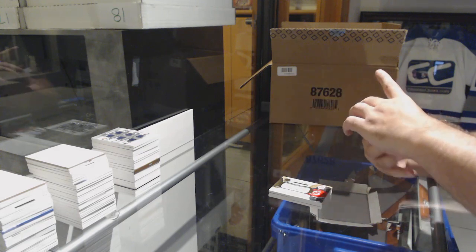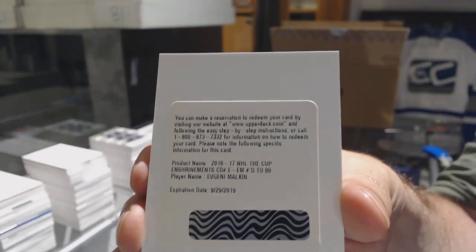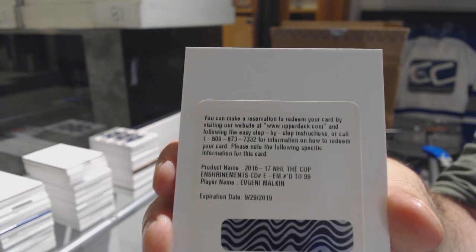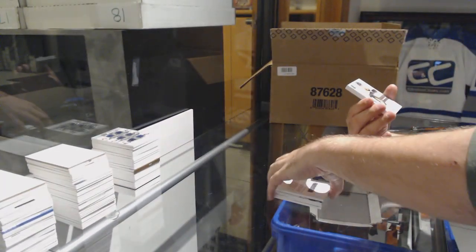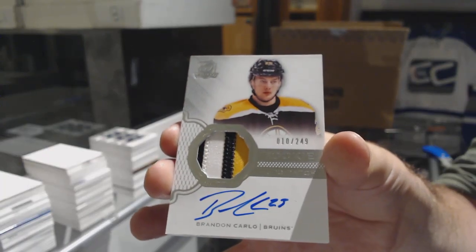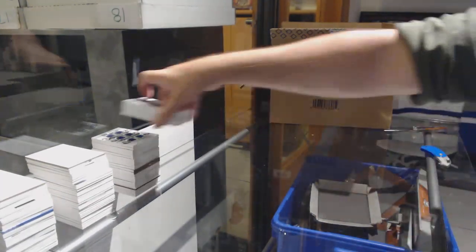Wow. For the Penguins, numbered to 99, Enshrinements auto, Evgeny Malkin. Evgeny Malkin, 299. For the Boston Bruins, 249, Brandon Carlo. And Buffalo Sabres, William Carrier, 249 rookie.